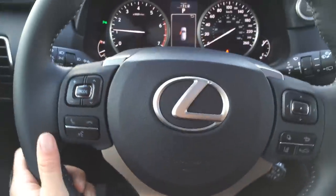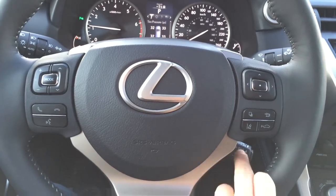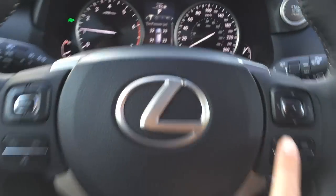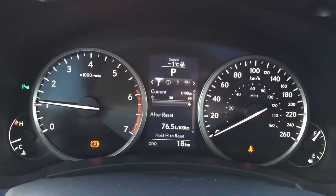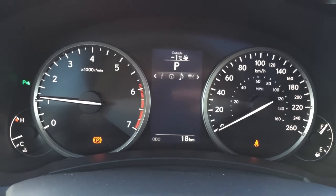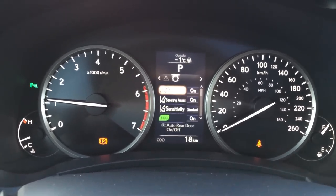On the steering wheel, we have hands-free communication, audio controls, your lane departure assist, pre-collision system, and cruise control. These buttons are for on the dash — you have direct tire pressure monitoring system, lots of vehicle information, a Lexus compass, you can check your audio, messages, and more vehicle settings.